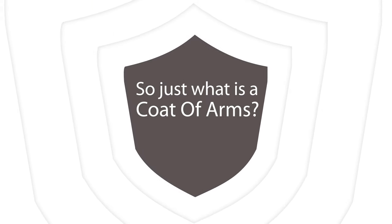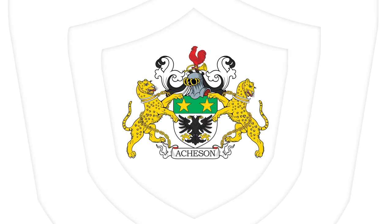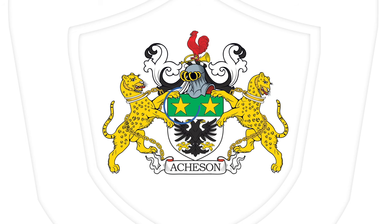Just what is a coat of arms? A coat of arms is a unique and recognizable design consisting of different emblems, figures, and symbols on a shield, often with a motto or slogan.